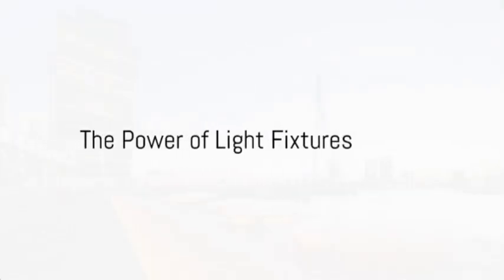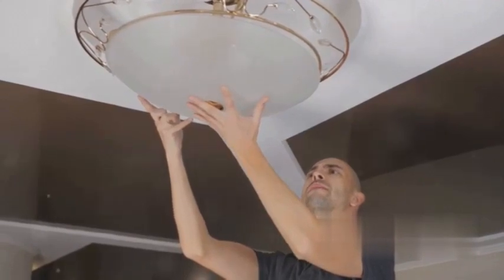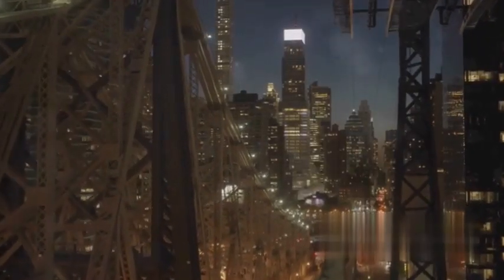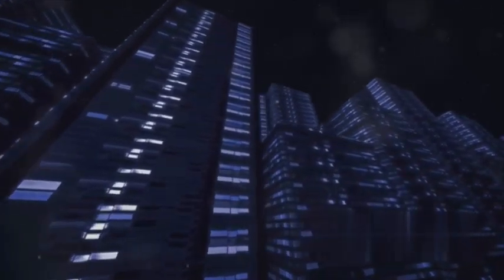Ever pondered how the right light fixture can transform your space? It's not simply about illumination — it's about setting the tone and creating an ambiance that reflects your personality and style. In the world of interior design, lighting is a key player, and we're here to shed some light on how to make the most of it.